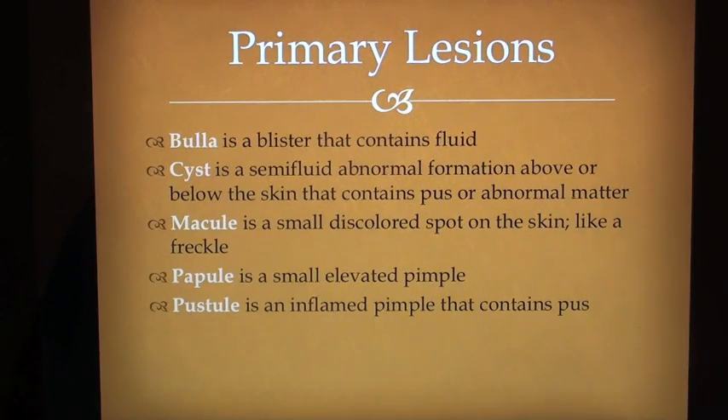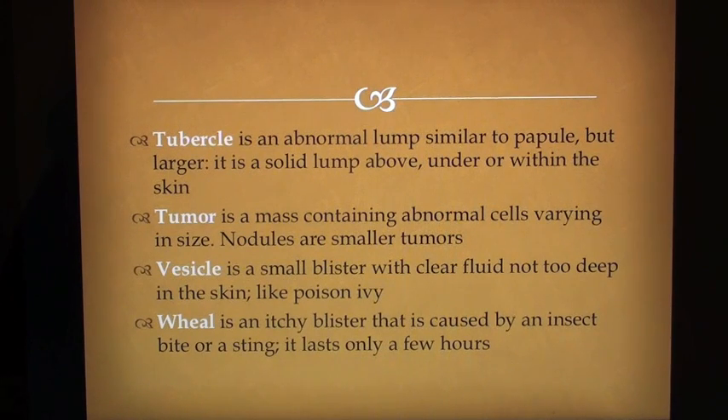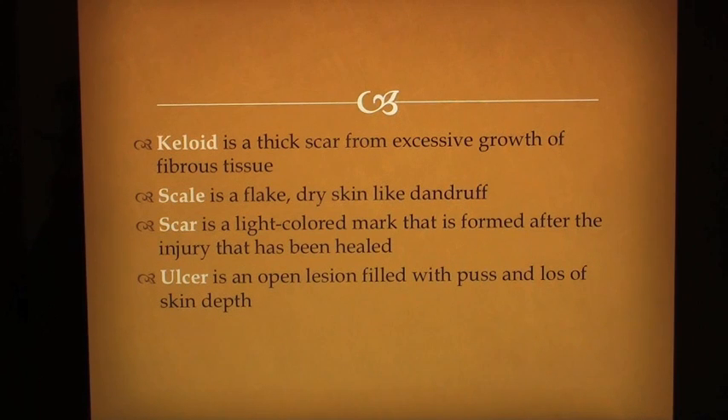Primary lesions: A bulla is a blister that contains fluid. A cyst is a semi-fluid abnormal formation above or below the skin that contains pus or abnormal matter. A macule is a small discolored spot on the skin like a freckle. A papule is a small elevated pimple. A pustule is an inflamed pimple that contains pus. A tubercle is an abnormal lump similar to a papule but larger — a solid lump above, under or within the skin. A tumor is a mass containing abnormal cells varying in size. Nodules are smaller tumors. A vesicle is a small blister with clear fluid, not too deep in the skin, like poison ivy. A wheal is an itchy blister caused by an insect bite or sting — it lasts only a few hours. A keloid is a thick scar from excessive growth of fibrous tissue.